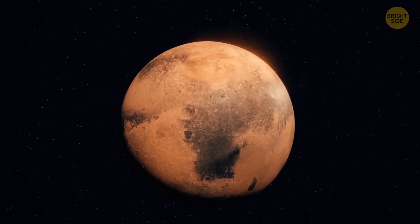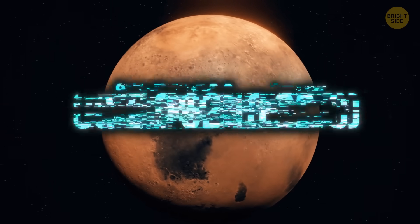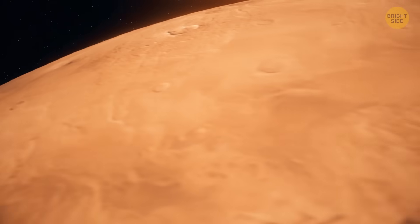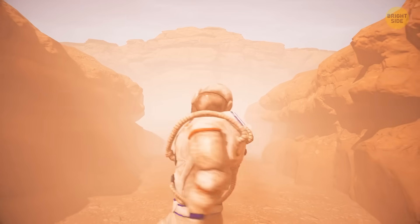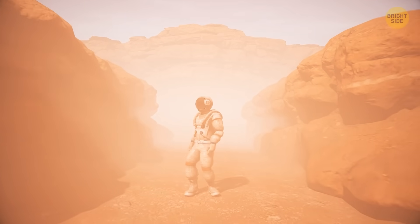Your first impression of Mars is that it's freezing cold. The average temperature here is about negative 80 degrees Fahrenheit. Even from afar, the planet looks reddish. Once you make your first step on the Martian surface, you understand why — the ground's covered with rusty-colored dust.